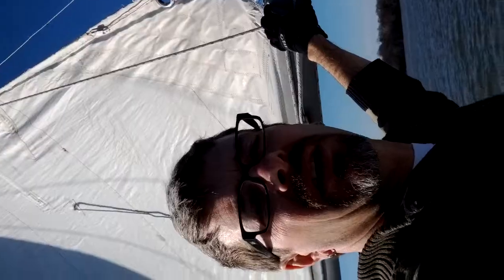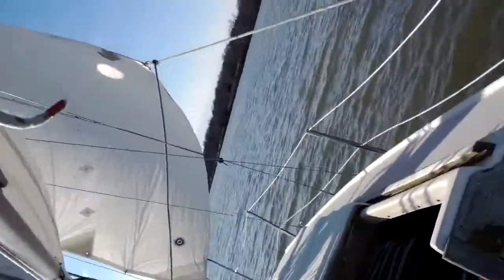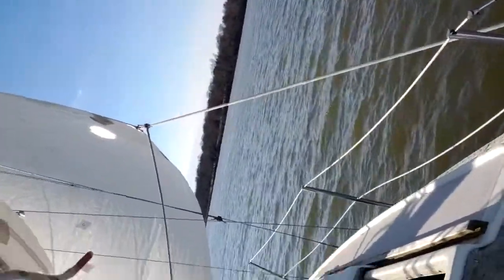We're out sailing the Elena Caroline today. I've been out for about an hour already and I've made it out past Fort Washington State Park, coming up on Mount Vernon. Mount Vernon right over there under the trees.